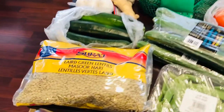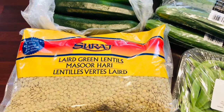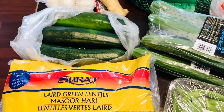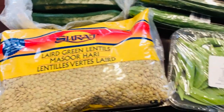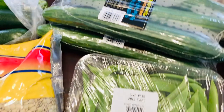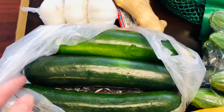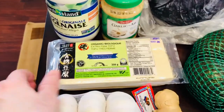So I grabbed a bag of my green lentils. I use those quite a bit for burgers, lentil loaf, and they go in lots of soups. They're really, really good — really good for you. I've got some snow peas, cucumbers, zucchini, garlic and ginger, and a firm pack of tofu.